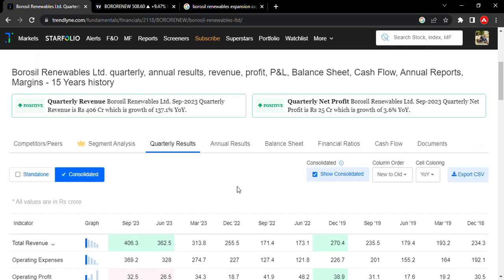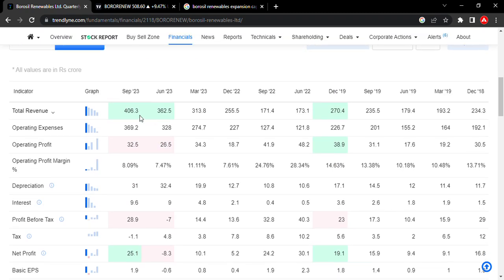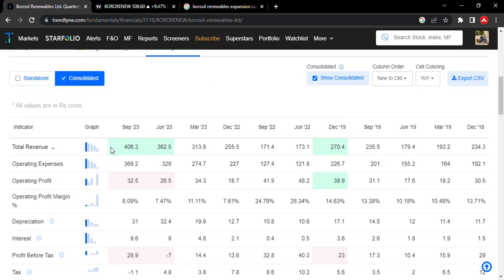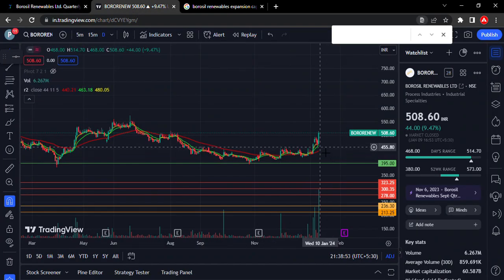Looking at the financials quarterly — revenue figures running approximately 223, 300, 400, 362 crores, continuing upward. Total revenue and net profits are growing. The stock is expecting breakout results now, with consolidation breakout confirmed at the 460 level on strong volumes. We can expect a good breakout strategy here.